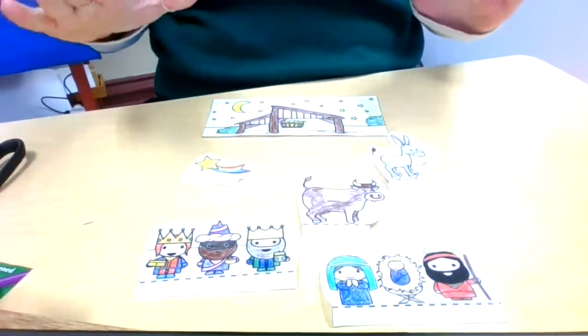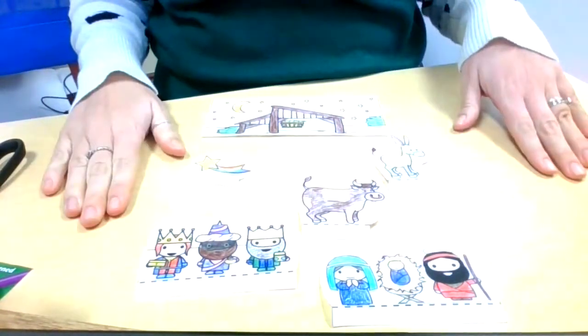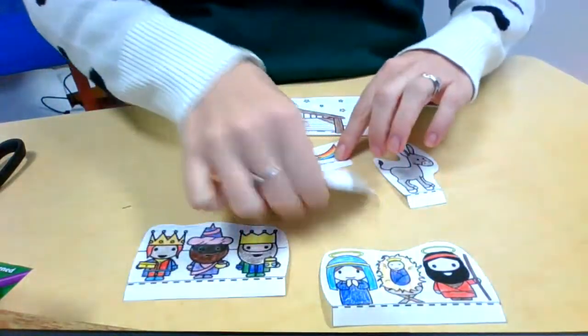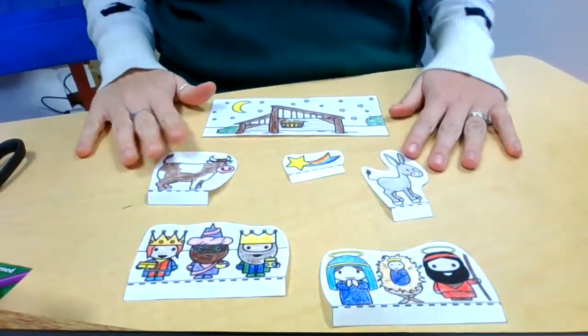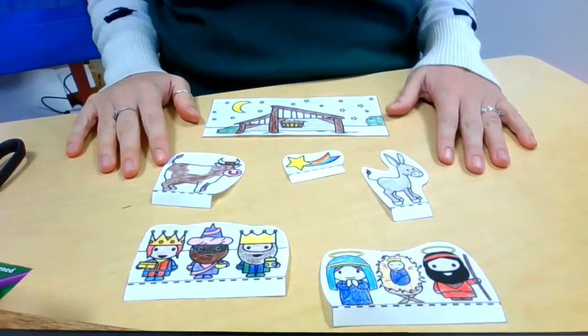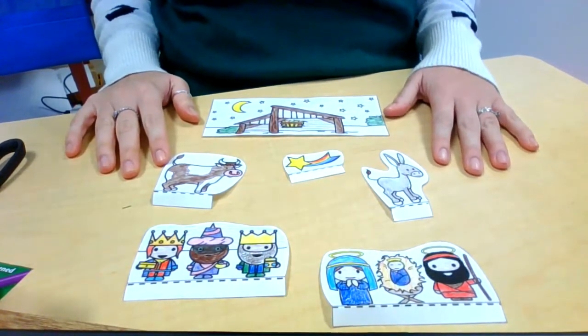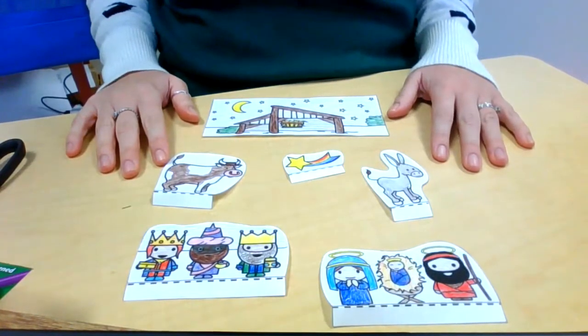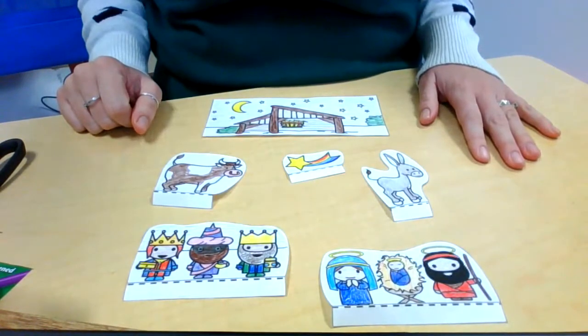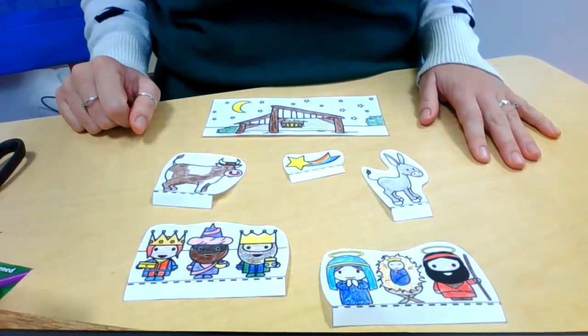Hey friends, for today's Christmas activity you will need your coloring sheet that has all of these different characters on it. I already took the time to color all of mine in and cut them out so that I am able to show you what to do with this project. The fun thing about this is that everybody's will look a little bit different.